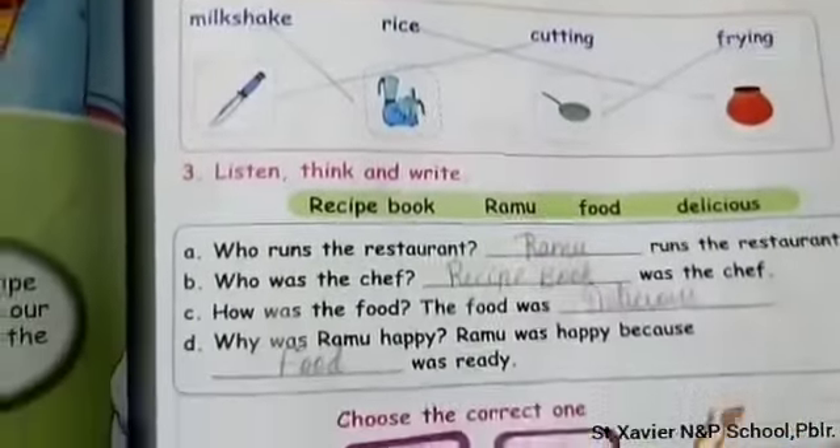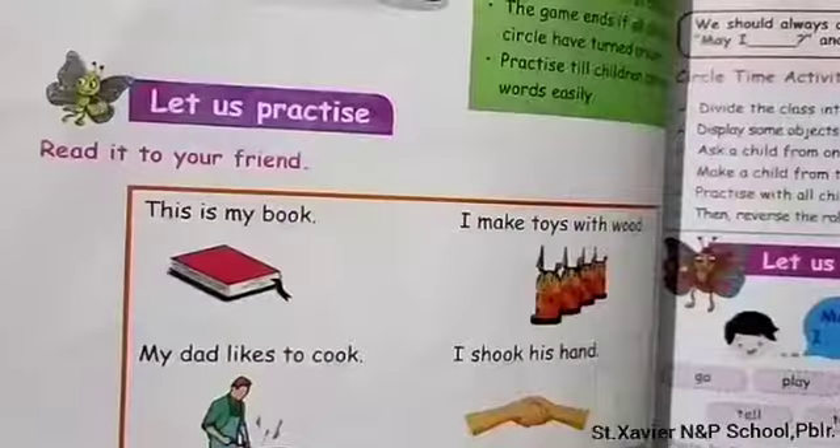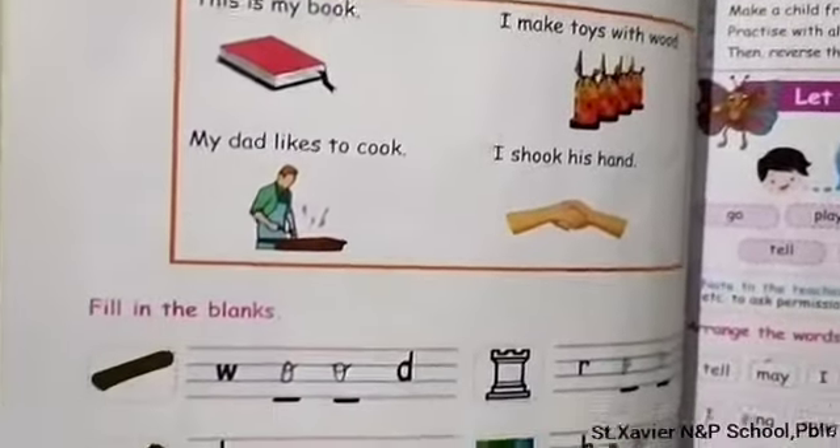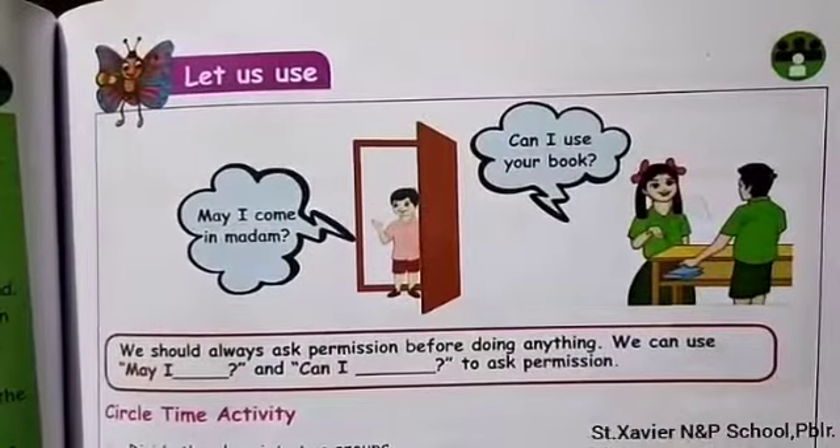Hello students. Till now we have been seeing the Unit 1 exercises. In the last class, we completed till this page. Let's move on to the next page.